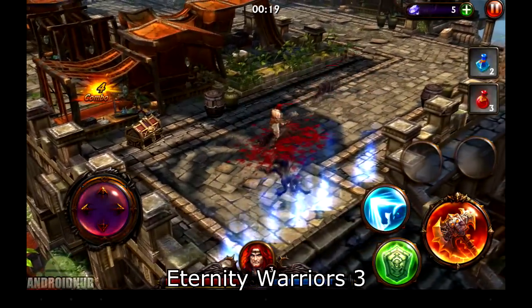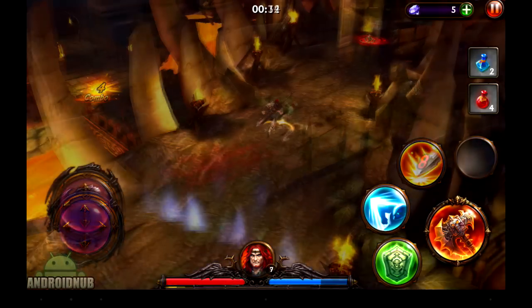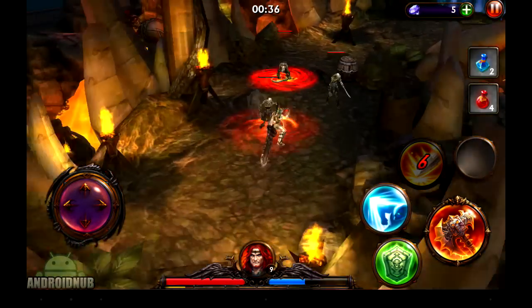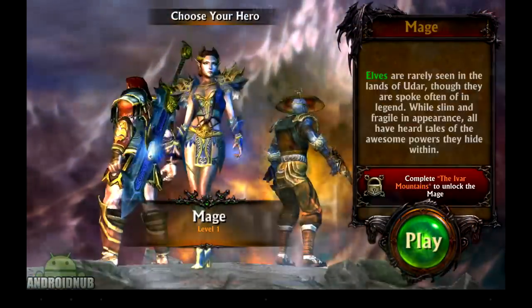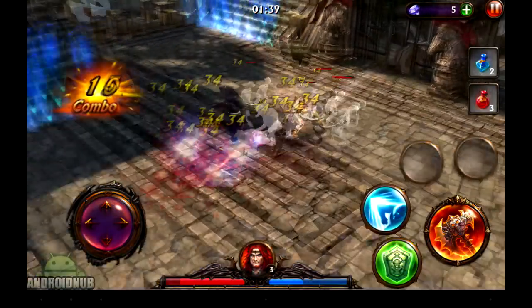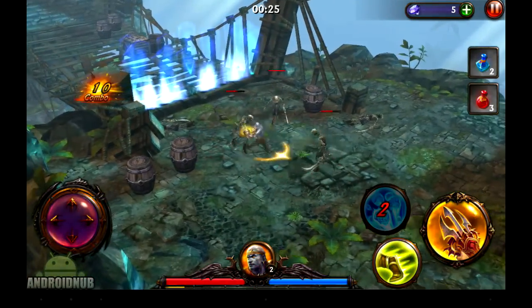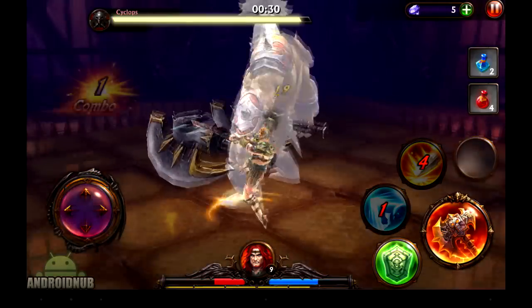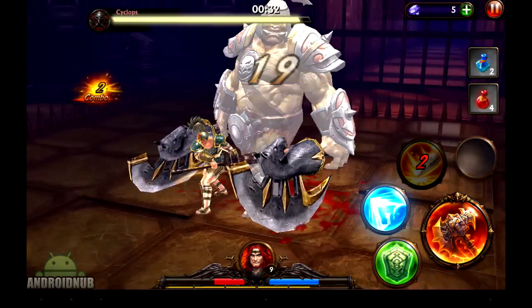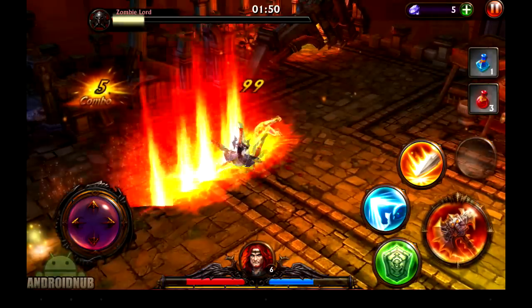Next up, we have Eternity Warriors 3, published by Glu. This is a really cool dungeon crawler hack and slash RPG. The graphics look really nice, and the game is fairly well optimized. When you start out, there's three different classes: warrior, monk, and mage. So you do quests in this game by going through many different levels, which are relatively short, but there are a lot of them, and they all look fairly different. You control your character with a joystick, and you attack with a button. There's flashy skills to use. Really cool RPG with fun action-packed combat.